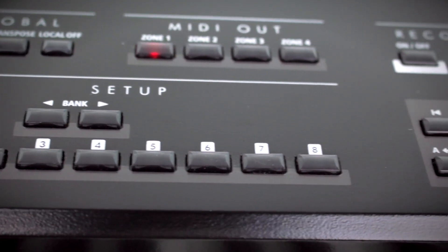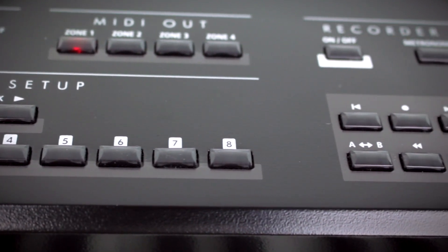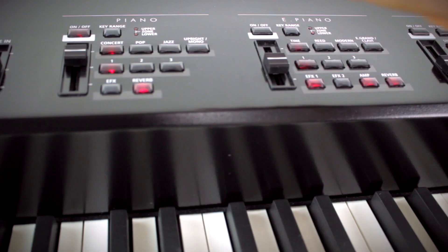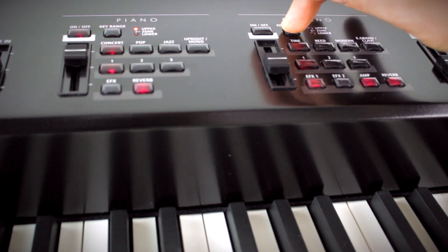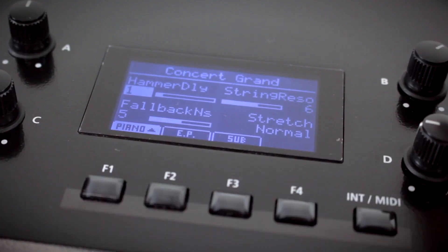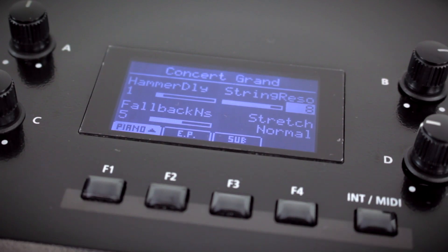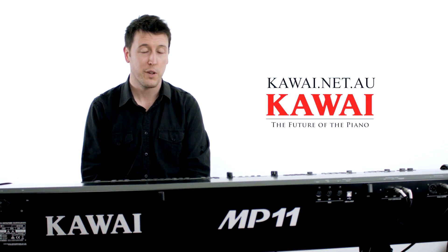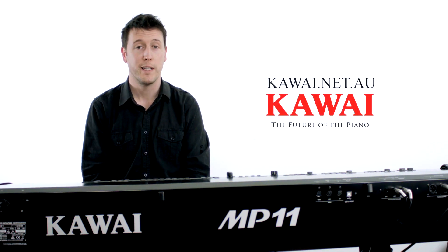There's an internal recorder and also a USB recorder that can read and write and even overdub wave and MP3 files. There are split and key range controls built right into each of the different sound sections, the assignable CC control knobs here next to the screen, and the assignable triple pedal unit that comes with the MP11. There's just far too much to go into in a short video like this, so be sure to check out kawai.net.au for more information and to find your nearest authorised Kawai dealership.